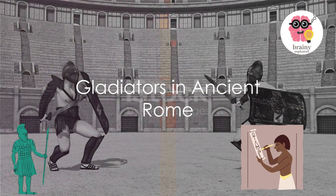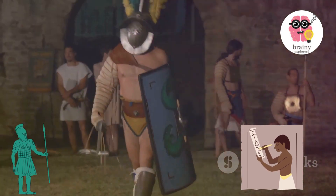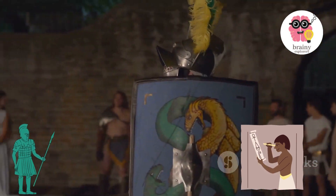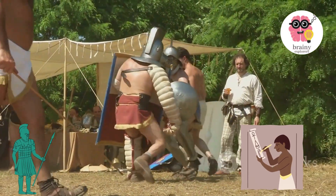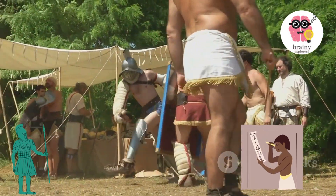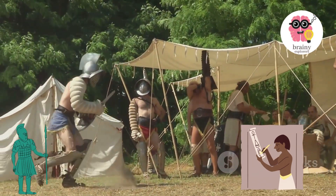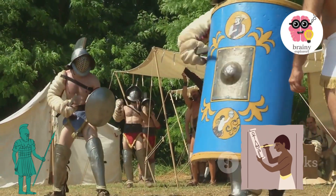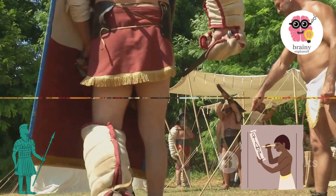Gladiators were predominantly slaves or criminals, and their clashes in the arena served as a form of amusement for the Roman populace. Despite the brutal nature of the sport, a number of triumphant gladiators escalated to star status, gaining a fan base of their own. Gladiator battles were a key method of entertainment in Roman civilization, and victorious gladiators had the potential to earn fan followings.